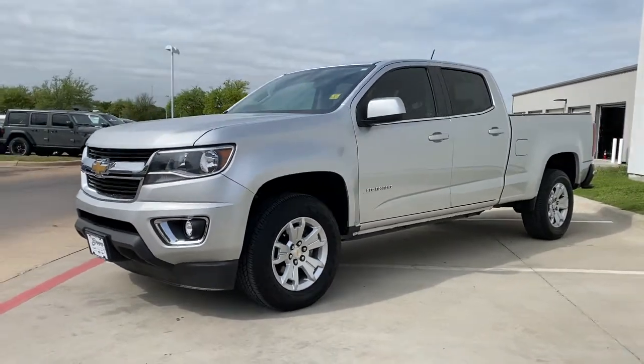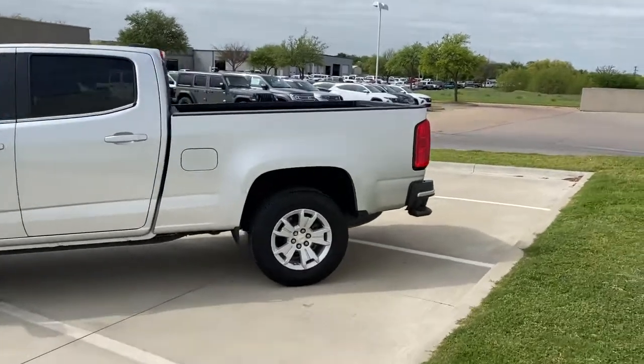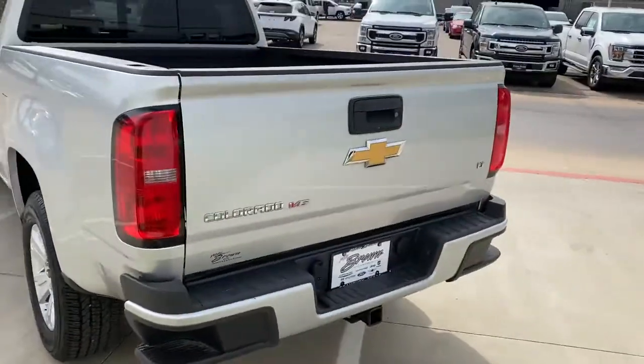Get the job done in sleek and sporty style in the versatile Colorado — the midsize pickup that has the amenities and technology to keep you safe, comfortable and connected.